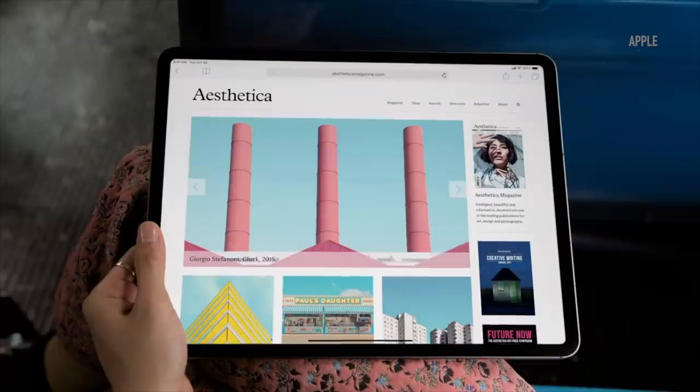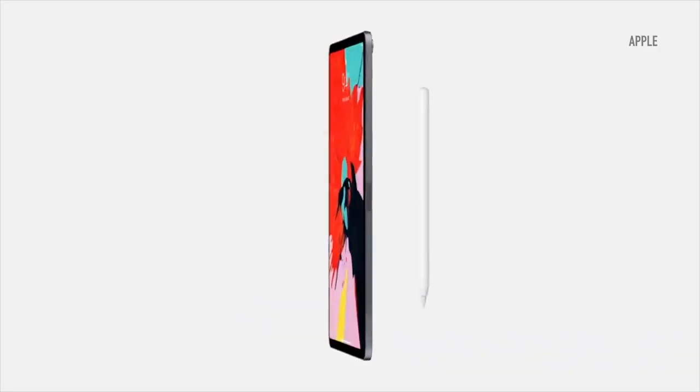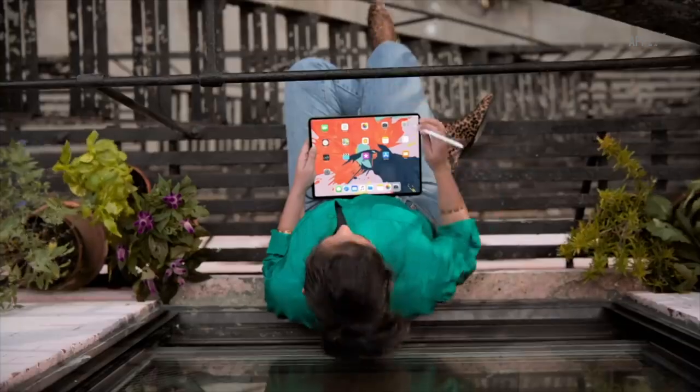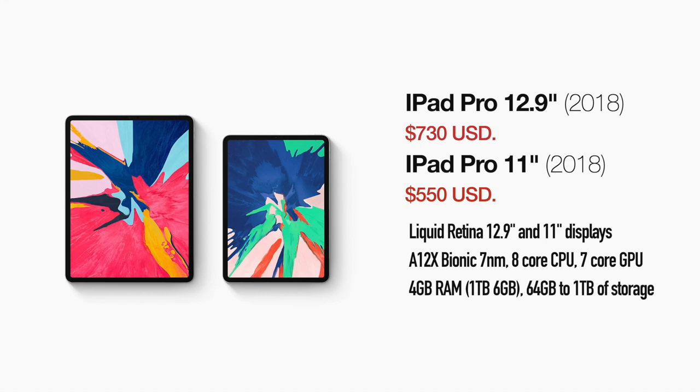While it wasn't without its share of flaws, with its features along with the Apple Pencil 2, it set the standard for the direction tablets and devices for artists and design professionals should go. These models have been sold even today with 64GB of storage available for around $550 for the 11 inch version, while the bigger model can be found for around $730 or even less if you're lucky or willing to spend more time looking.